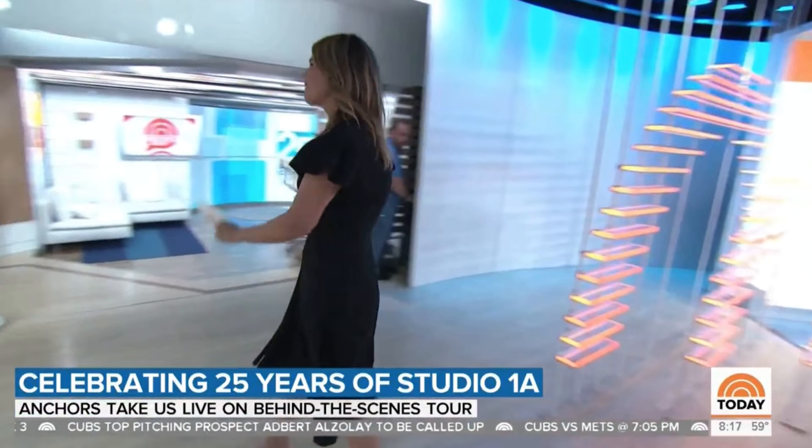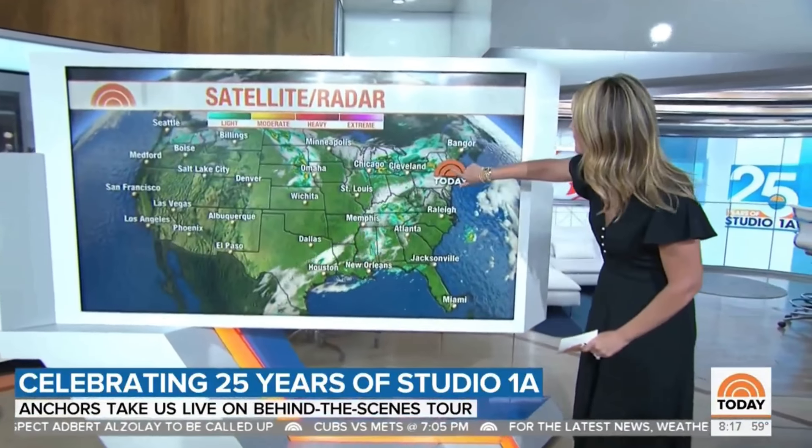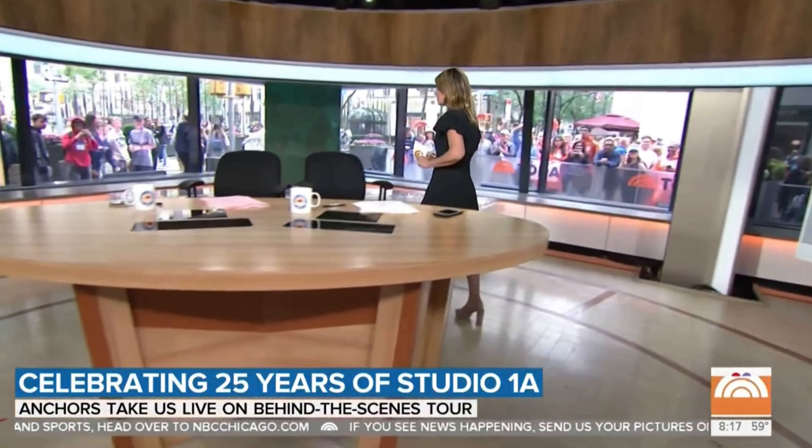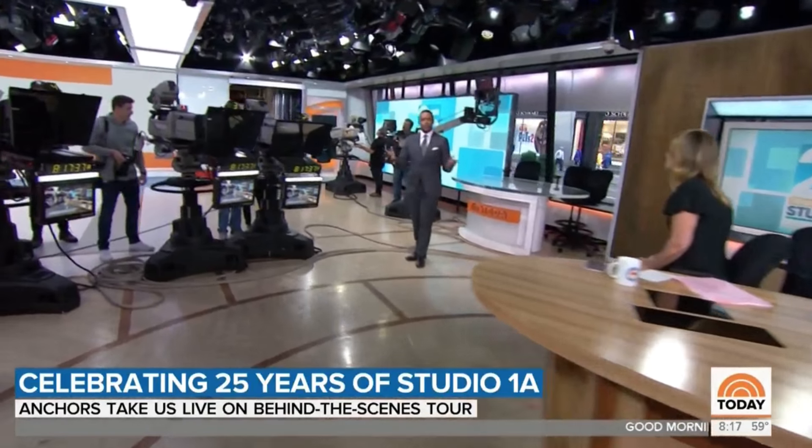Al's weather monitor shows the temperature inside Studio 1A is 67 degrees — Roker's apparently been managing the thermostat, and there's always a fight about how cold it is. The desk on set today is the very one Katie Couric and Bryant Gumbel used. The rotating set turns around from the window on the world to open up a view into the full studio.